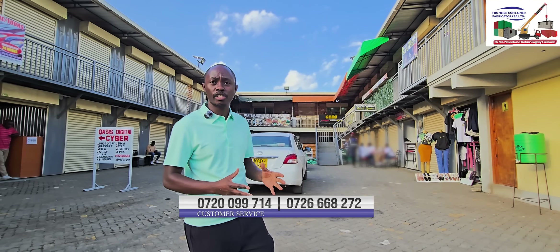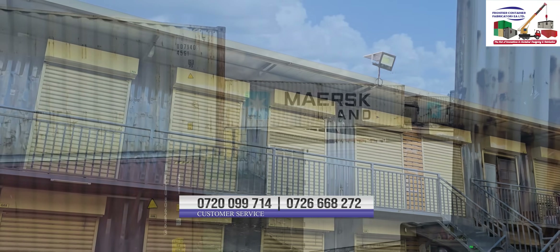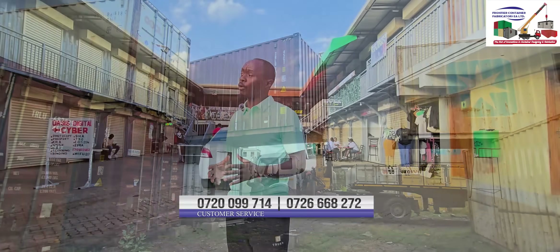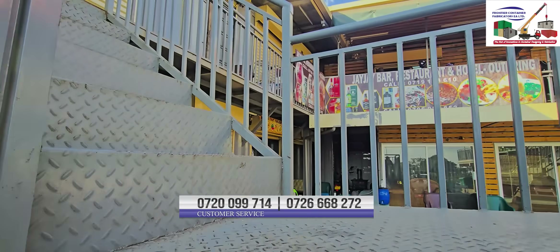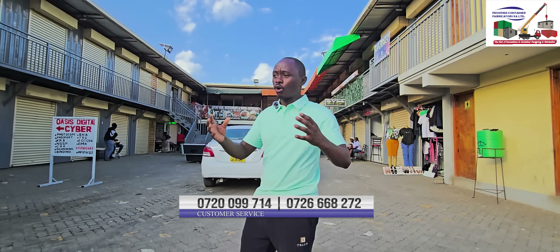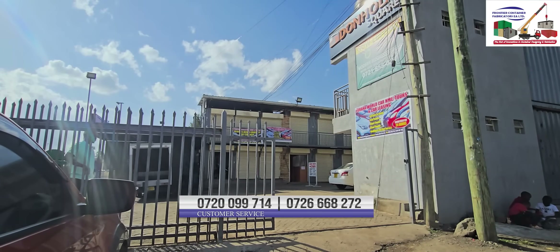The other component, which is the main one, is the containers obviously, which we have done at our workshop in Siokimau-Katani Road and then brought in ready-made. The final component but not the least is the staircases and the balcony, plus the roofing, which has been combined together with the car wash, the grill, the gates, and all these together.